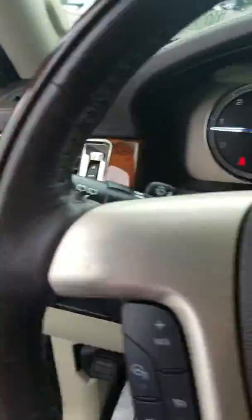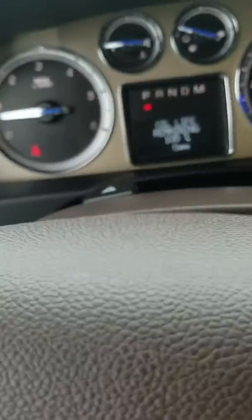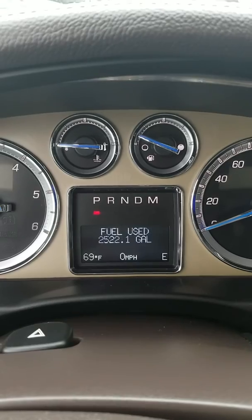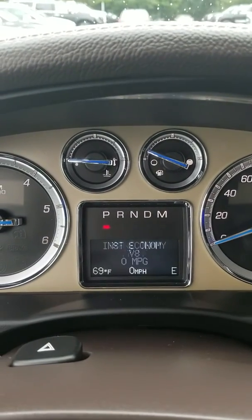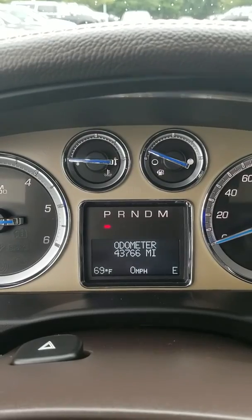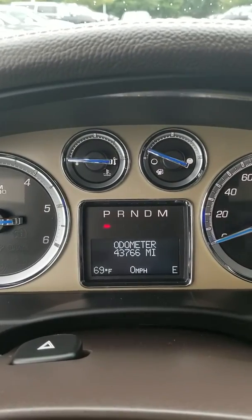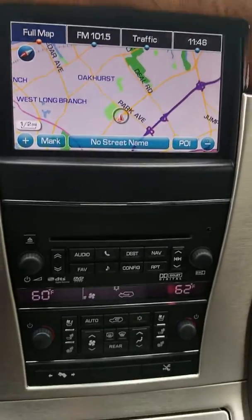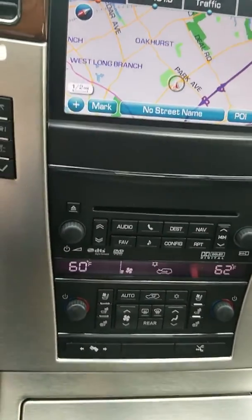There's a shot of the driver's seat. Let me jump in here so you can see the mileage and everything. Here's your odometer: 43,766. And here's your center stack — there's your navigation, your heated and cooled seats, and everything else.